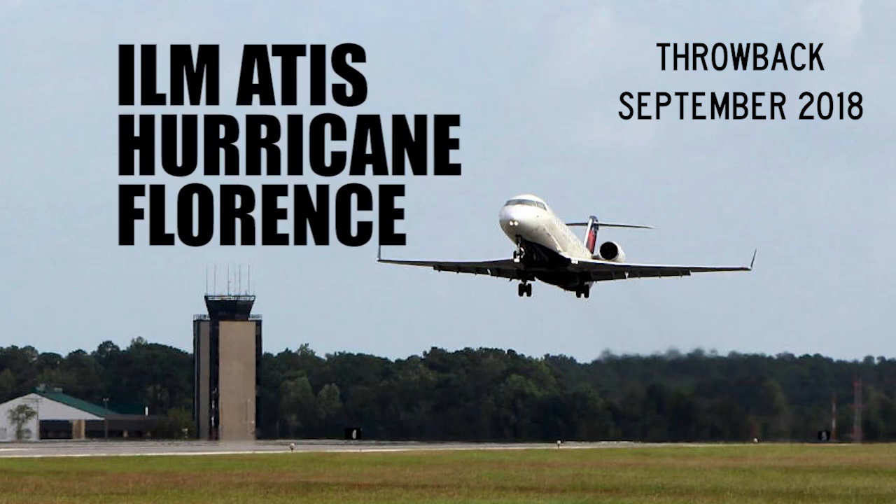But in all seriousness, stay safe out there. Advise on initial contact you have information Florence — I mean Foxtrot. Dammit.